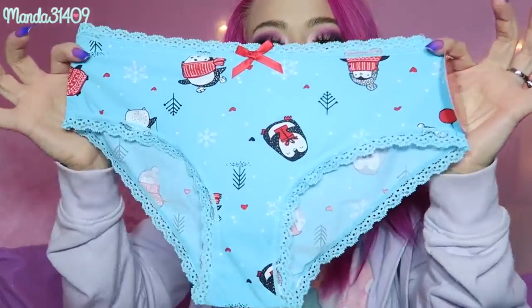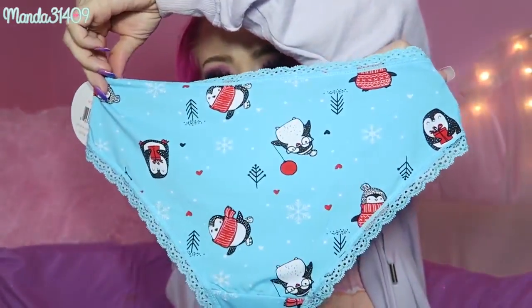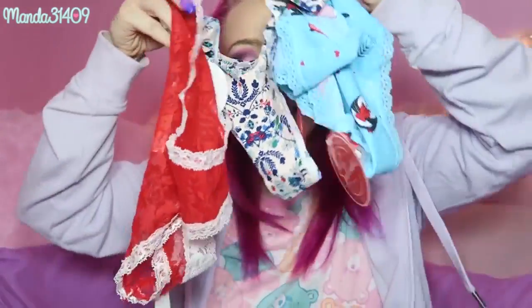Lastly, we have this adorable little penguin pair — look how cute this is, and the material is so soft! I'm so excited about these. I know this is just a quick little video but I wanted to share my Splendies unboxing.